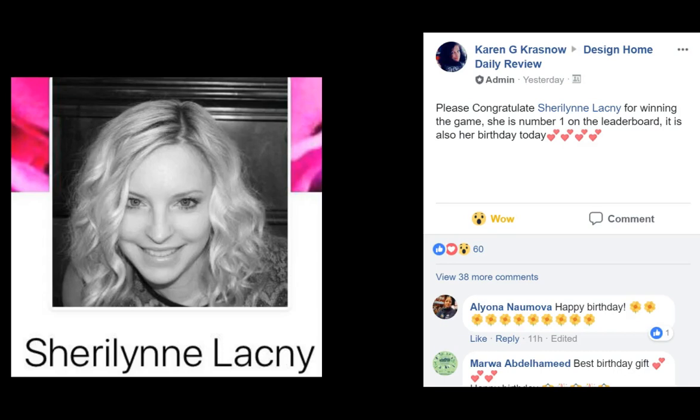We just want to wish Cheryl Lynn a happy birthday, and also congratulations on beating the game. You reached number one yesterday, and it was also your birthday. What an amazing birthday gift. We're just so proud of you here at DHDR and just so happy to have you on board, girl. Congratulations.